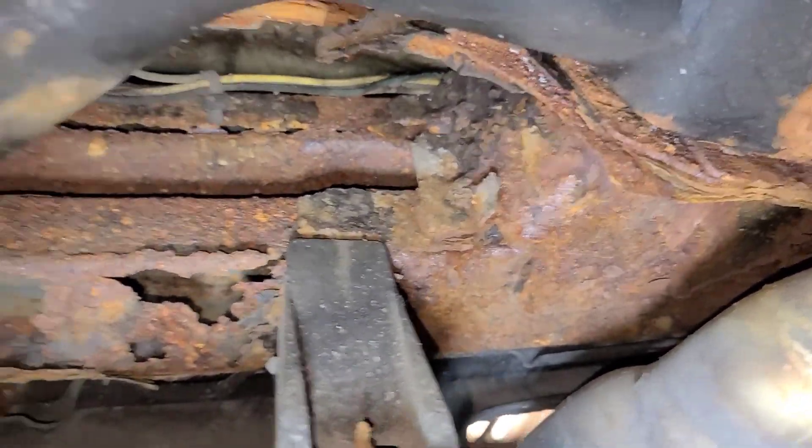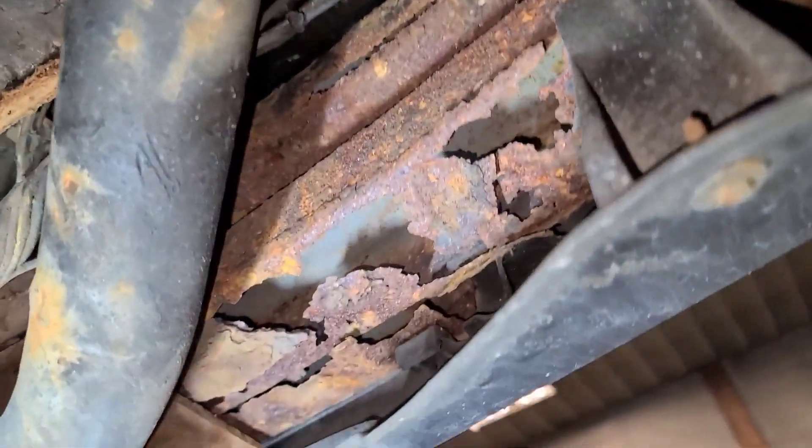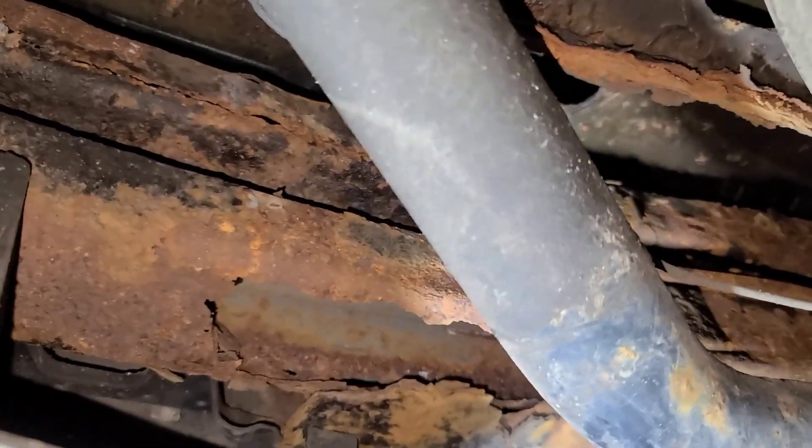Here we are at the back bumper — you can see that it's completely rotted out as well, on both sides. We need a new bumper.